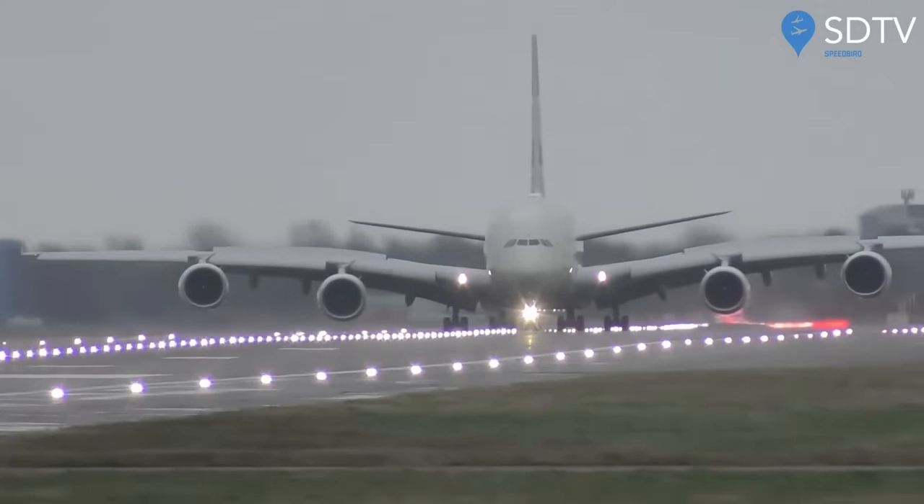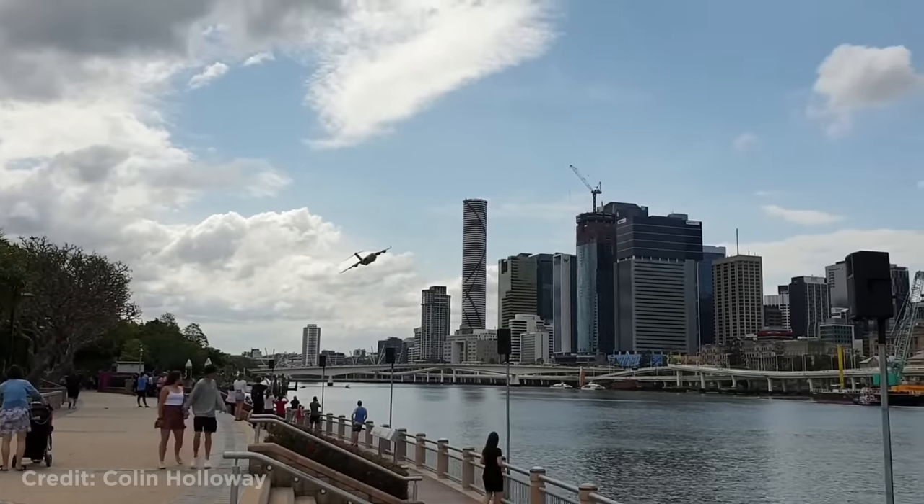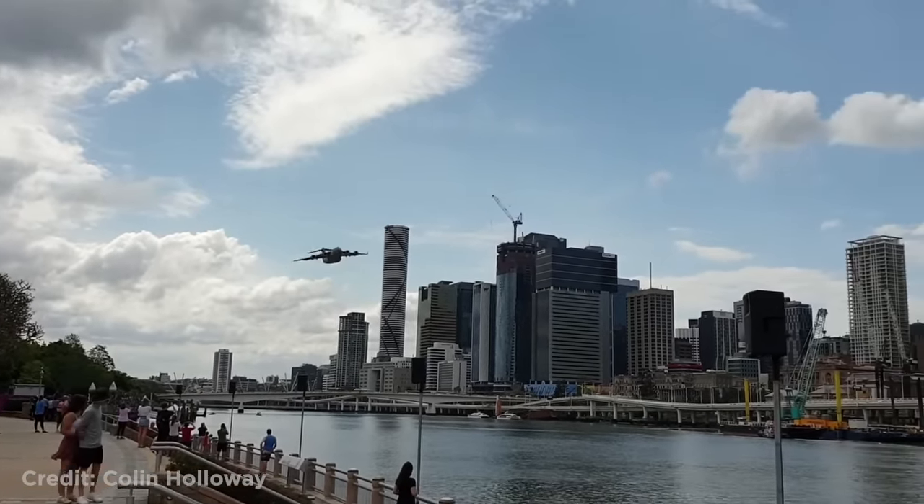This was during Storm Dennis in 2020. The C17 making a low pass over Brisbane, Australia as practice for an air show.